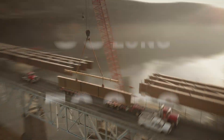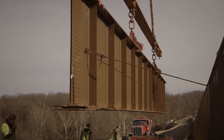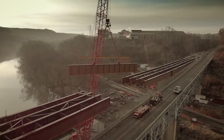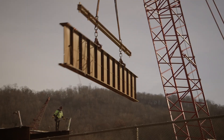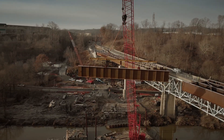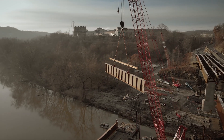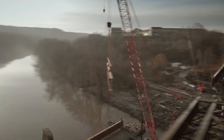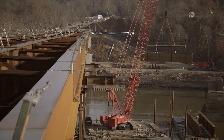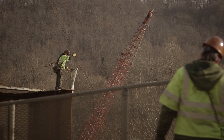Each of the 80-foot-long, 50,000-pound girders were lifted using a large crane that was positioned on a barge on the river below. The girders were then lowered 80 feet onto a separate barge to be prepared for final placement.